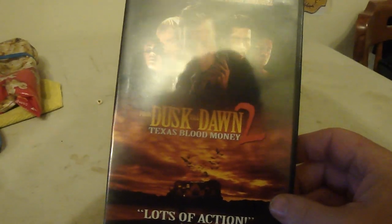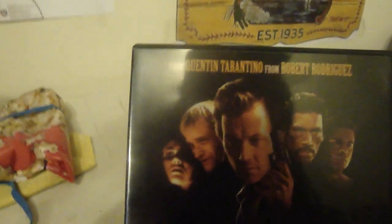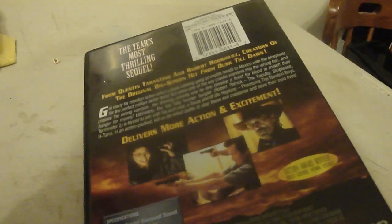I don't even remember what Dusk Till Dawn is. It could be a vampire movie, but I'm not too sure. Now that I've seen Robert Rodriguez and Quentin Tarantino on it, it could be some kind of action type thing. I don't know if it's going to be a vampire thing. I'll have to watch it when I get part 1 — I don't like watching a series starting from another part. I usually like to watch the first one first. Thanks for watching.